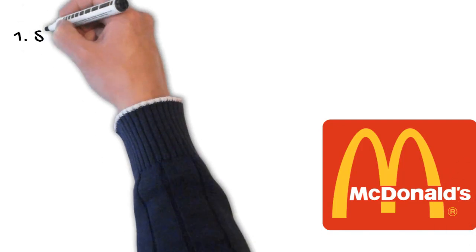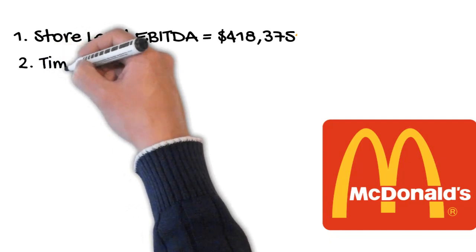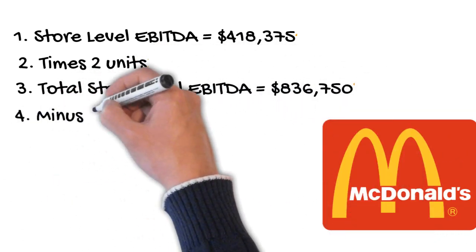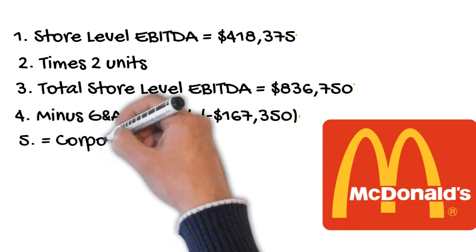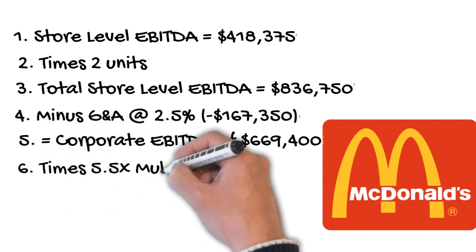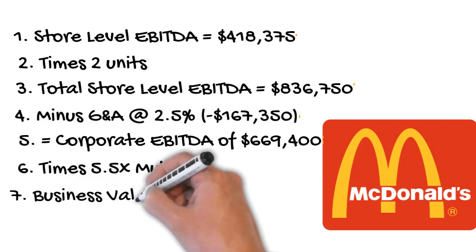Next we'll run through the potential price of a two-unit McDonald's franchise business. Starting with store level EBITDA of $418,000 multiplied by two units gives store level EBITDA of $836,000. Subtracting two and a half percent G&A for above-store costs gives a corporate level EBITDA of $669,000. Multiplying by a five and a half times multiple gives a valuation of $3.681 million dollars.